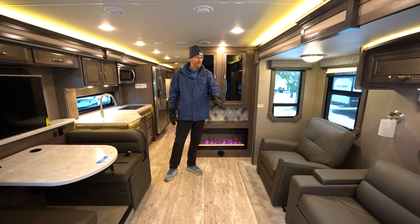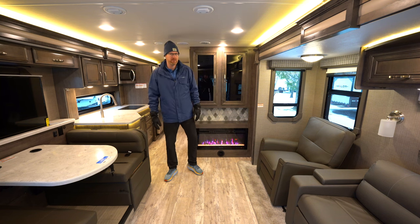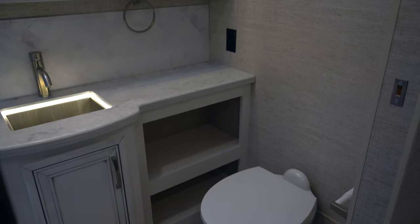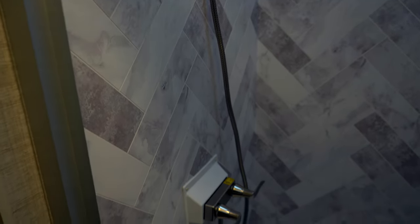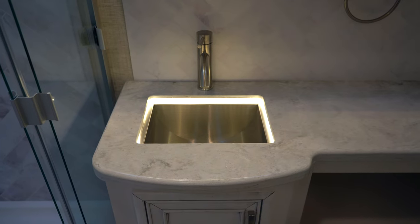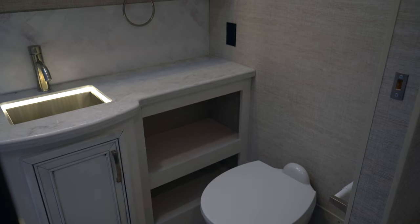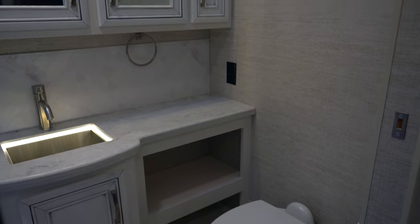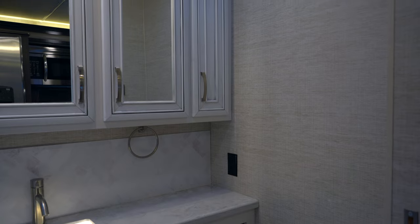Next to the hide-a-bed couch there's a swivel rocker recliner chair for extra seating, so you can comfortably seat five to nine people in this motorhome. The bathroom is very spacious with a huge residential-size shower, accent lighting around the sink exclusive to the Prestige model, a porcelain toilet with foot flush, plenty of cabinet space, and a powered roof vent and skylight in the ceiling.